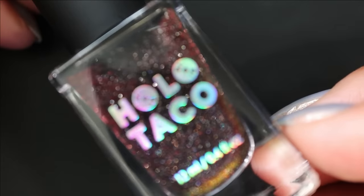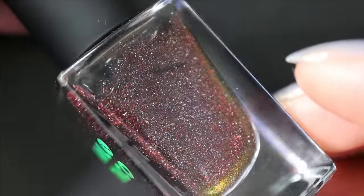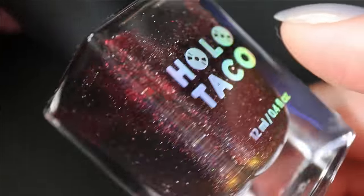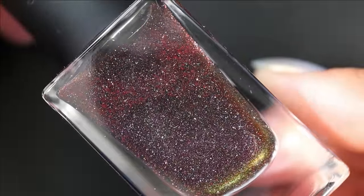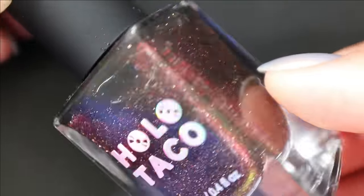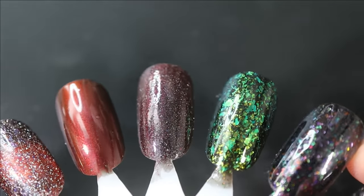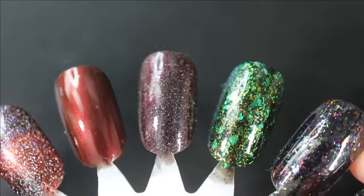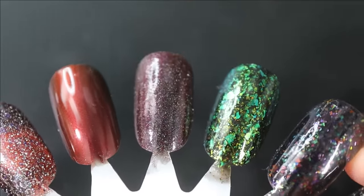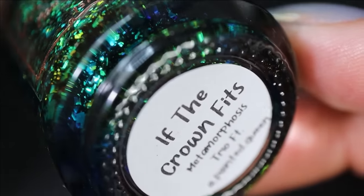Next is a shade from Holo Taco — Double Dare — a red-to-black multi-chrome that I impulse bought with red reflective glitter. I don't love reflective glitter and I have a lot of red-to-black multi-chromes but I felt like I had to have it. Here it is in three coats — you can kind of see the red shift but it's not as prominent as on some of my other red-to-black multi-chromes, so this one I might not keep.